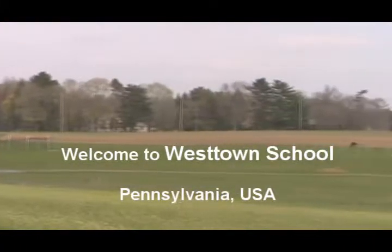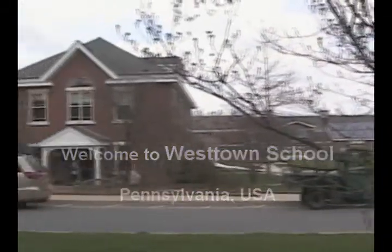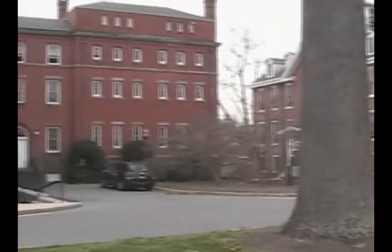Hello, and welcome to Westtown School. We are located in the United States in Pennsylvania, outside of Philadelphia. There are over 800 students here from all over the world.